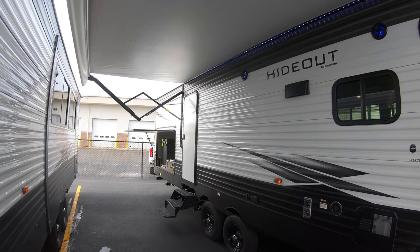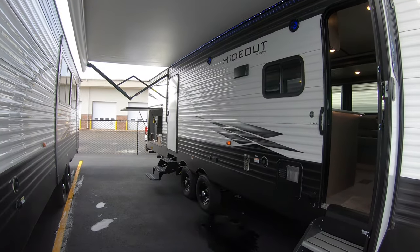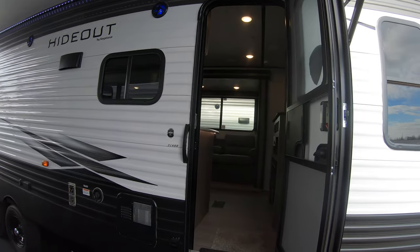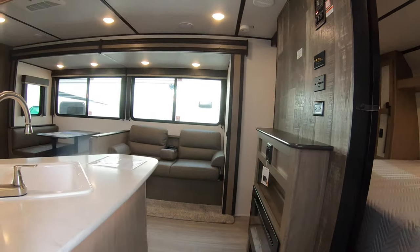I really want to show you the outside because that's where you're going to spend most of your time — you go camping to spend it outside. But like I said, we'll get you on the inside too and it's really going to feel nice and open with that double slide action.